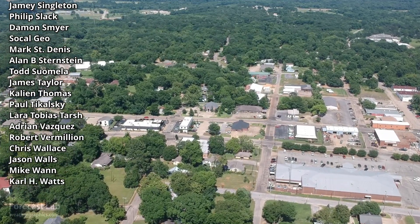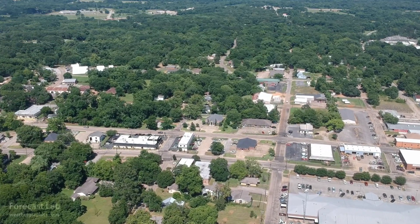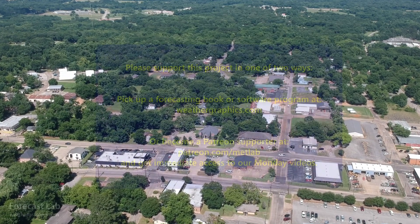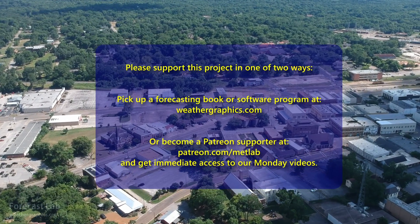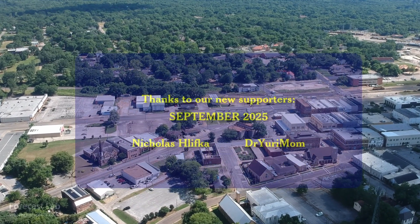Special thanks to Dr. Yuri Mom — welcome to the program, and thank you very much for that support. Also, thanks to Nicholas Halifka, Michael Riley, Jeff Lutz, and the others who have contributed. Hope you all have a great weekend. Take care, and we'll see you here in a couple of days. Bye-bye.